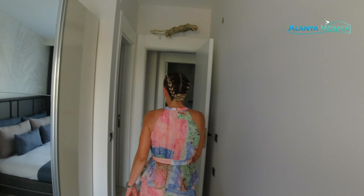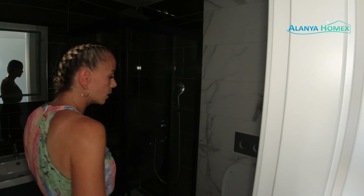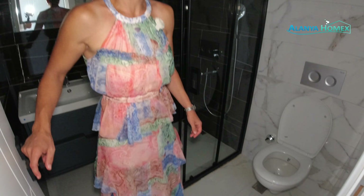Und dann haben wir natürlich hier noch unser Badezimmerchen, was zu dem Master Bedroom dazugehört. Auch hier haben wir wieder eine Duschkabine, wir haben unser WC, wir haben unseren Waschtisch. Mehr kriegen wir hier auch nicht rein. Aber ansonsten ist tatsächlich alles da, was man braucht. Ich finde es ganz hübsch hier.